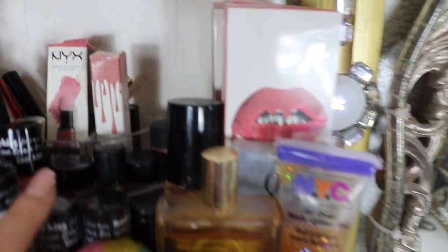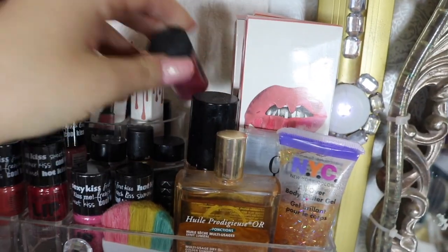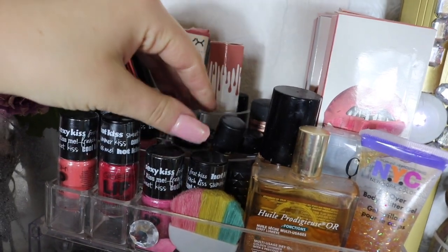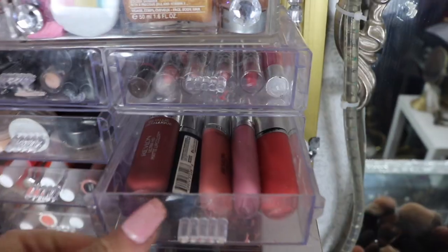These look like nail polishes but they're actually lipsticks from Quo. Then I got some more Kylie, a couple I haven't opened yet. I really like this oil. These here are my pigments — I got one I love that color, that's where those pigments live. In here I just got my Revlon Matte — not the metallic ones, the matte ones.